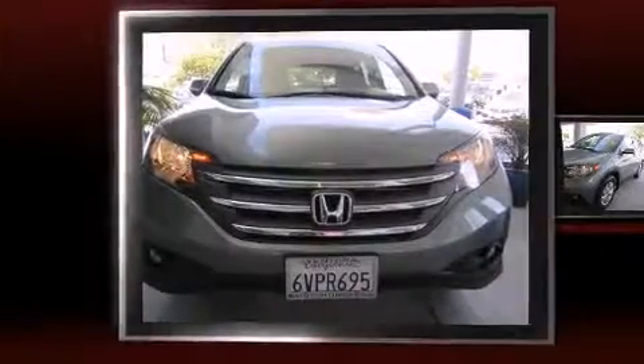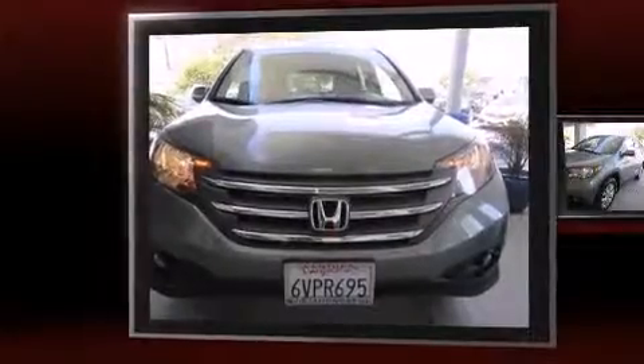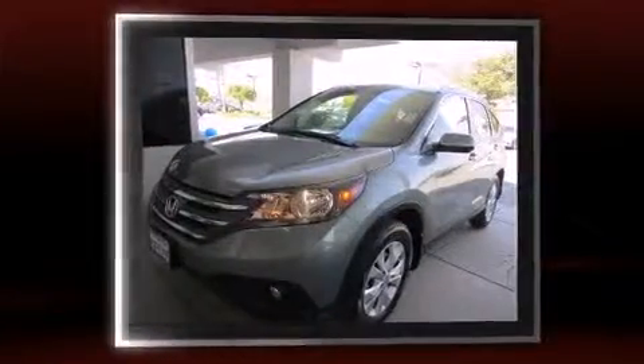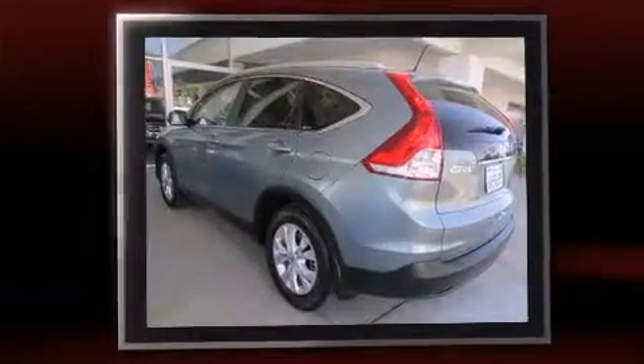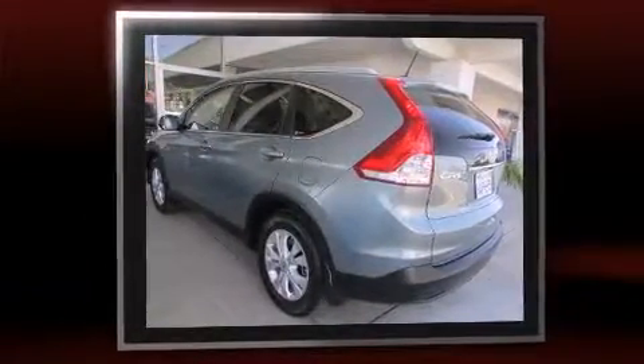Step into the 2012 Honda CR-V. With less than 40,000 miles on the odometer, this four-door sport utility vehicle prioritizes comfort, safety, and convenience. It features an automatic transmission, front wheel drive, and a 2.4-liter four-cylinder engine.